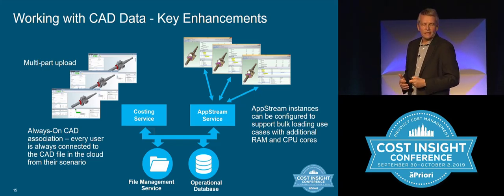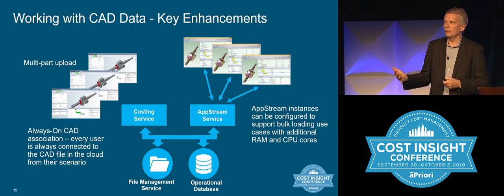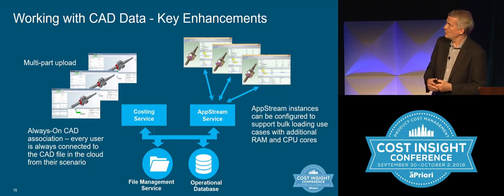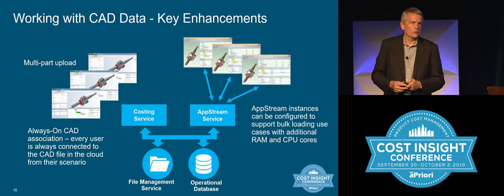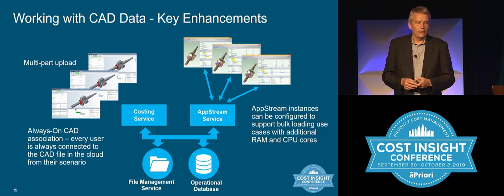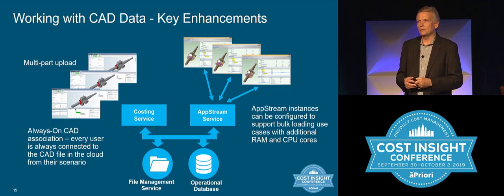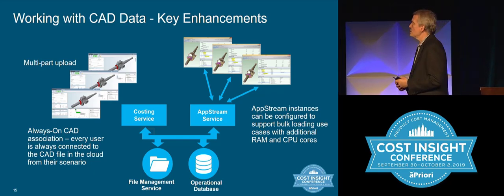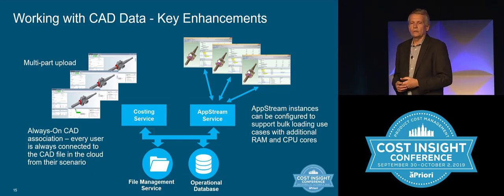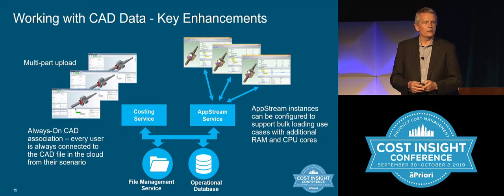One of the platform pieces is that all data is fully encrypted — in transit and at rest — so whatever we're storing at the back end is fully encrypted and secure for the customer. AppStream is the service we use to deliver AP Pro, and we have the ability to create very powerful instances there supporting cores and RAM, giving you the horsepower you need. So even if you have very complex parts, that's a workflow we can support.